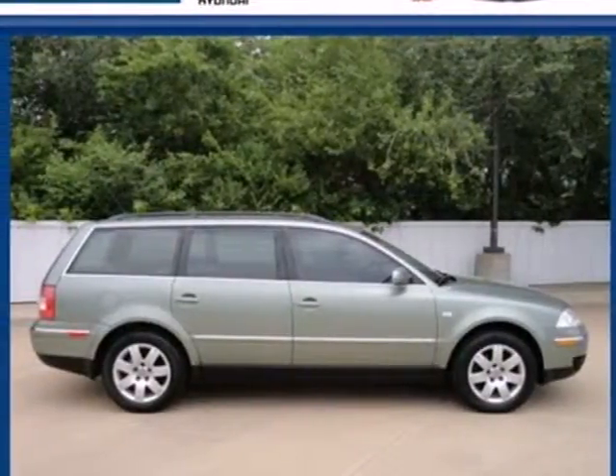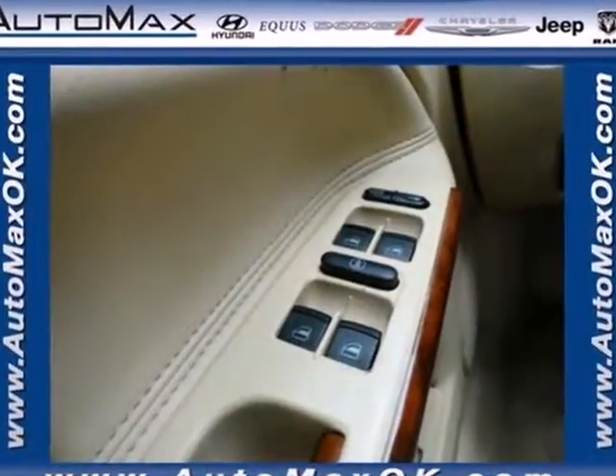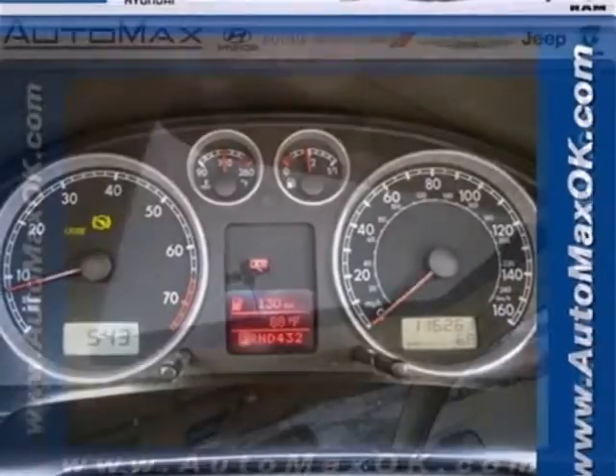Here's a 2002 Volkswagen Passat. Standard features include plush bucket seats, a center console and power heated mirrors. It also features a tachometer, lighted entry system and remote trunk release.